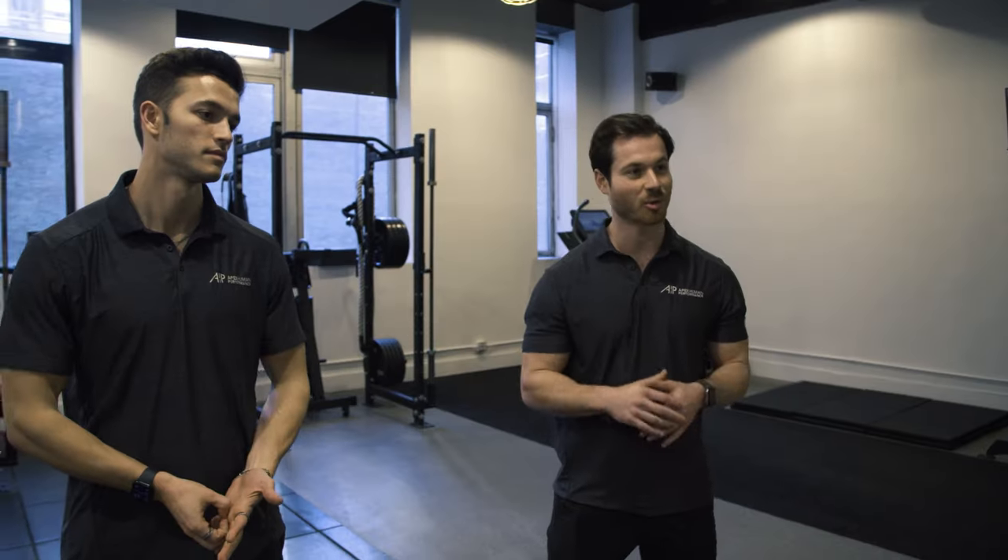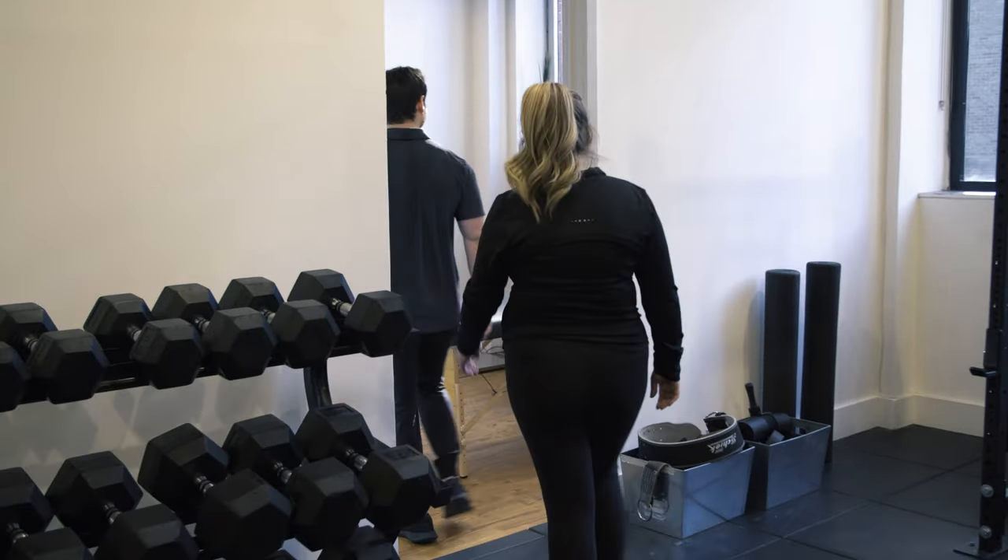We're going to do two tests: start with the resting metabolic rate piece, and then we're going to go to a VO2 max test after that. All right, ready to go?